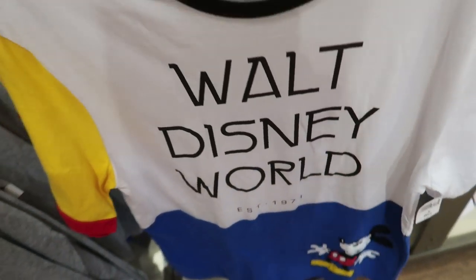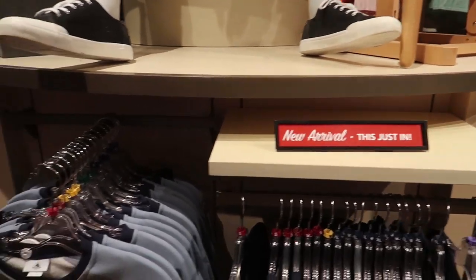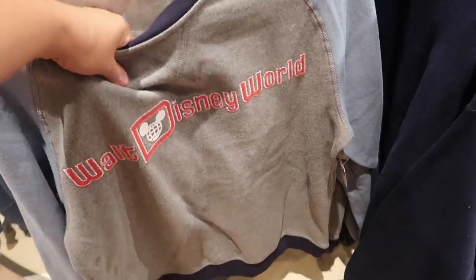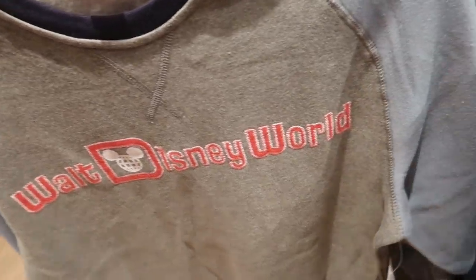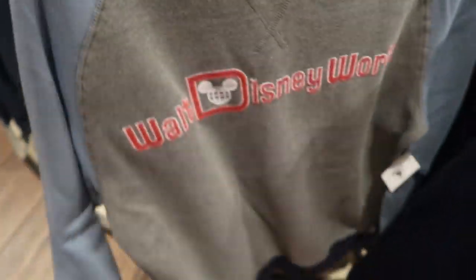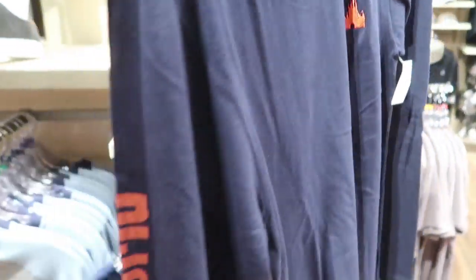If you ever want to know what's new, look for these signs. Here is another new line that's just been released — oh wow, this is really something. I don't know if you can even see it, but it's like fleece or something on the inside. It's like the softest sweatshirt ever, just says Walt Disney World, it is stitched, and it is $50, plain on the back.